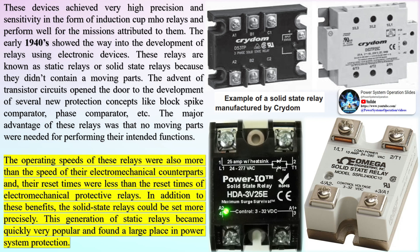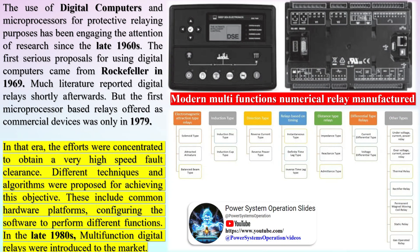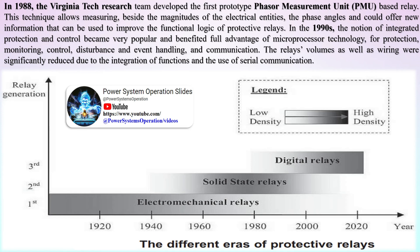In the late 1980s, multifunction digital relays were introduced to the market. In 1988, the Virginia Tech Research Team developed the first prototype phasor measurement unit PMU-based relay. This technique allows measuring, beside the magnitudes of the electrical entities, the phase angles, offering new information to improve the functional logic of protective relays. In the 1990s, the notion of integrated protection and control became very popular, benefiting fully from microprocessor technology for protection, monitoring, control, disturbance and event handling, and communication. The relays' volumes as well as wiring were significantly reduced due to the integration of functions and the use of serial communication.